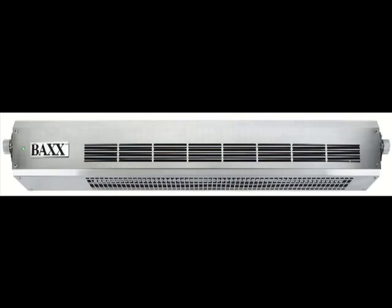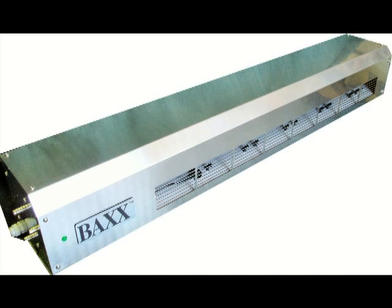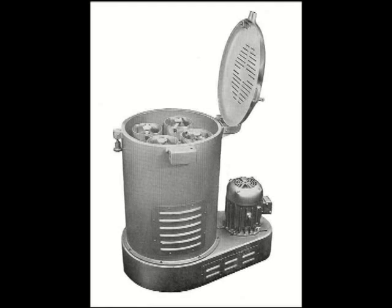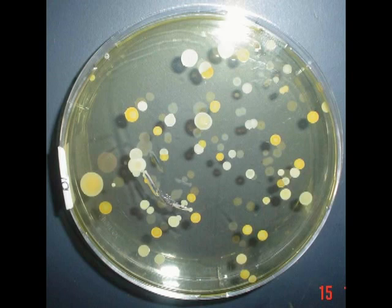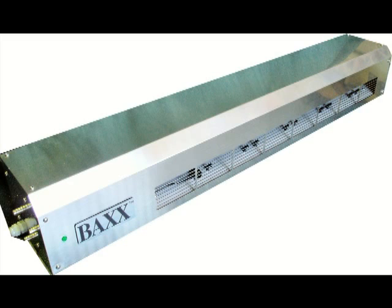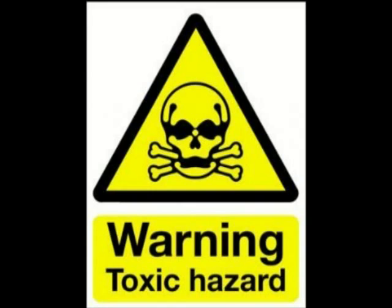BACS is not the only hydroxyl generator on the market; however, all other competing brands require a consumable as well as servicing and maintenance. This means they must operate at ground level as they require constant attention for filling up and servicing — and operating at ground level inhibits their effectiveness. BACS is totally consumable-free other than electricity, which is only 120 watts.